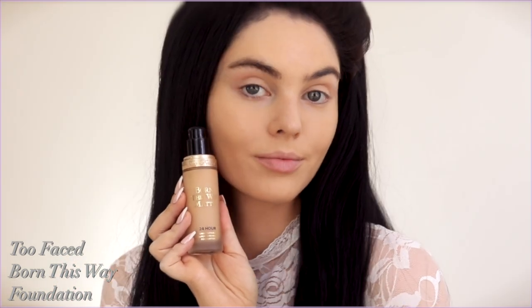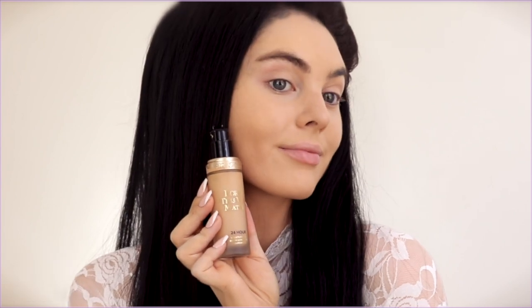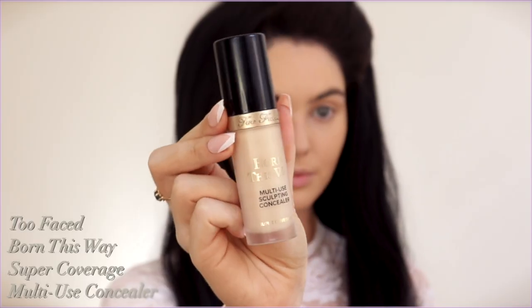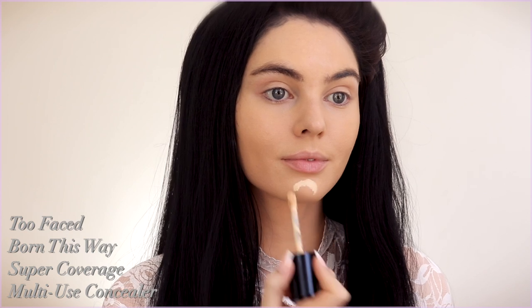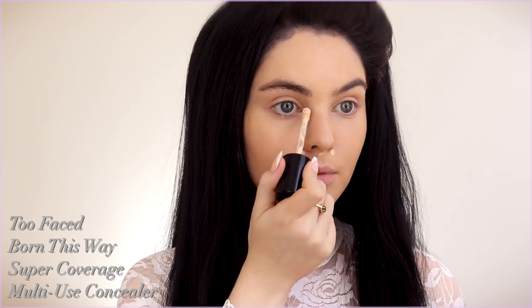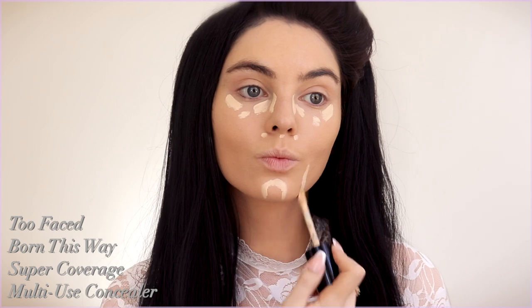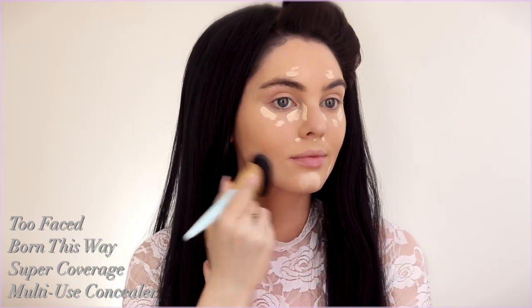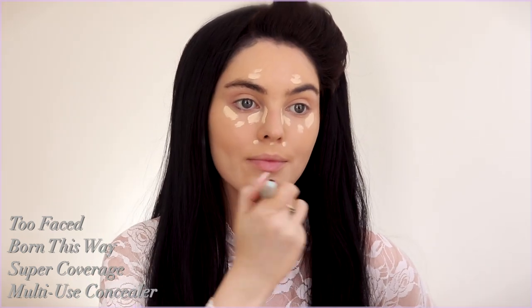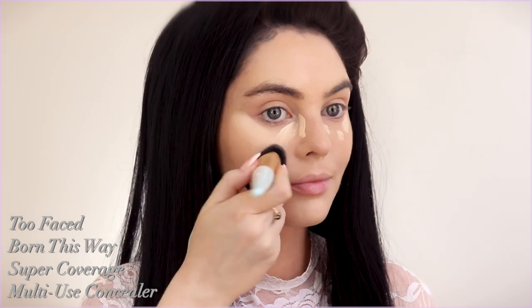Now for this transformation — this is definitely more inspired than me becoming her, because we have very different face shapes. I have round, larger cheekbones and a smaller jaw and chin, so I'm really just trying to get an accurate makeup look. I did brighten up my chin and jaw as well as under the eyes with the Born This Way Concealer in the shade Swan.